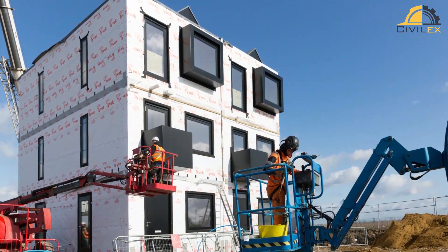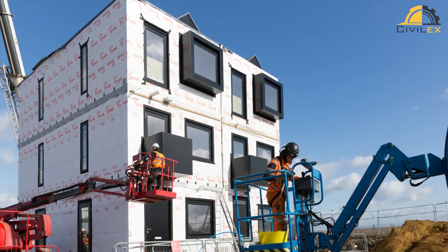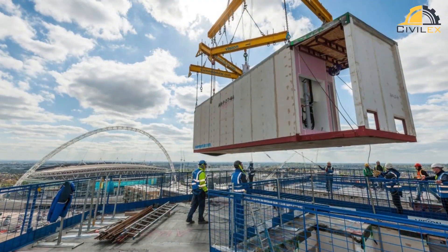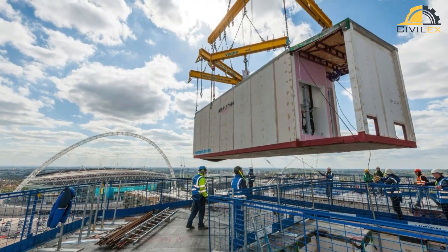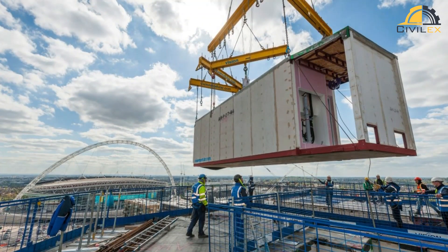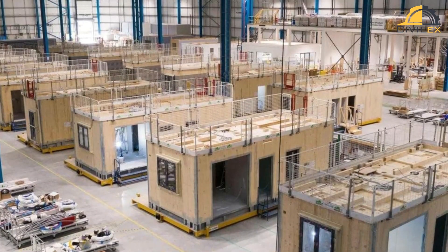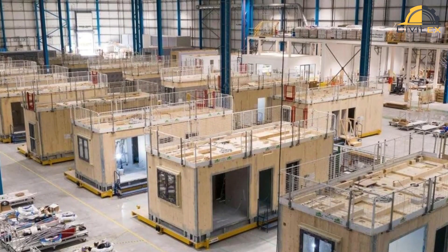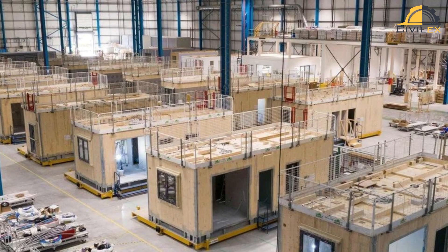One of the advantages of modular construction is that it can be faster and more efficient than traditional construction methods. Since the modules are constructed off-site, we can minimize the amount of time needed for on-site construction, which can reduce labor costs and minimize disruptions to the surrounding area. Modular construction can also be more sustainable than traditional construction methods. By using prefabricated modules, we can reduce waste and minimize the use of resources.